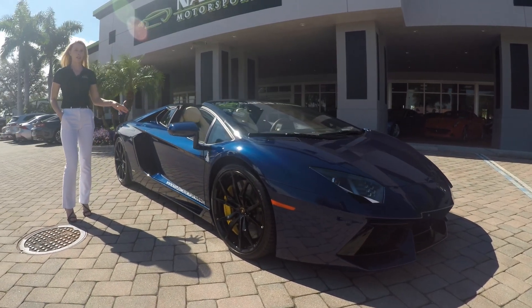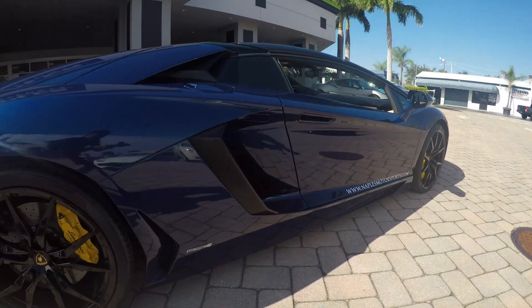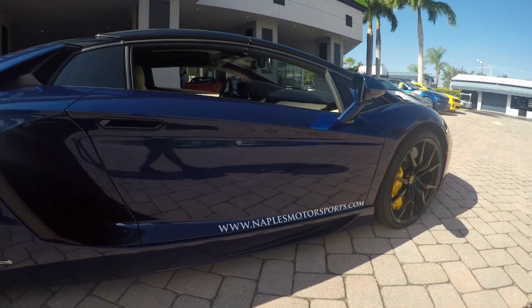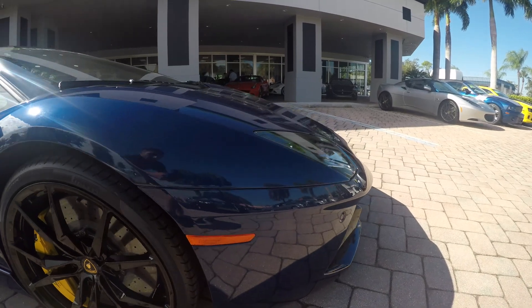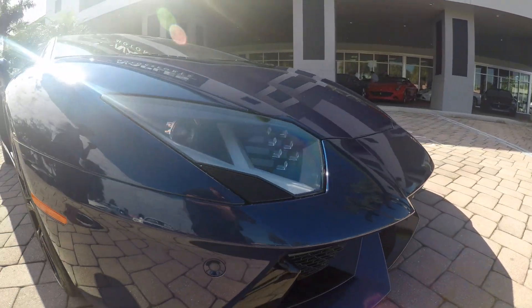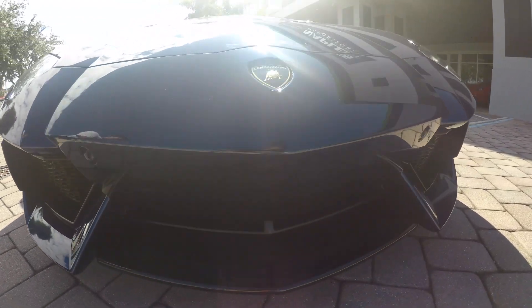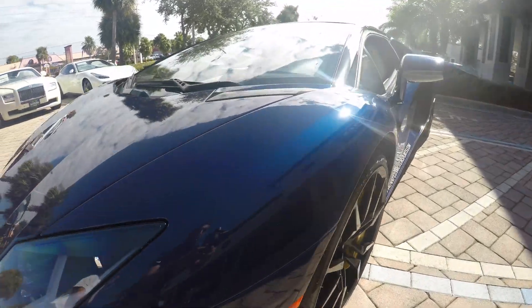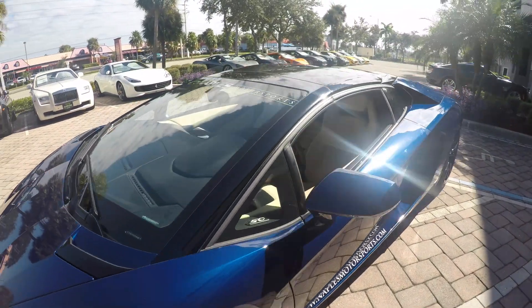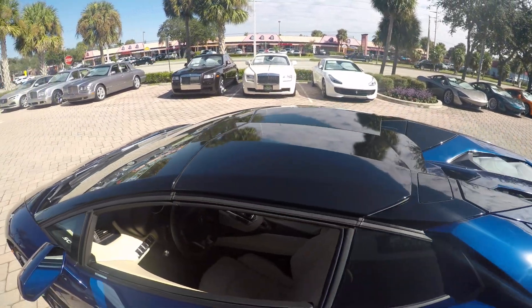This Lamborghini is also fully wrapped in clear bra for added protection. Like all Aventadors, the exterior design is a combination of deep bold lines that lead to the more extreme aerodynamics of this car. In the front you have the LED daytime running lights and park assist sensors, and as we move towards the back I want to point out the carbon fiber roof panels, which can be conveniently stored in the trunk.